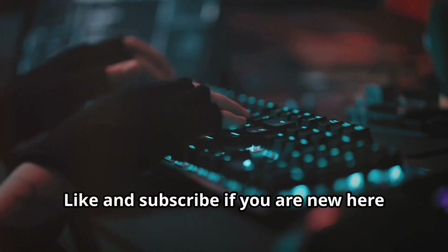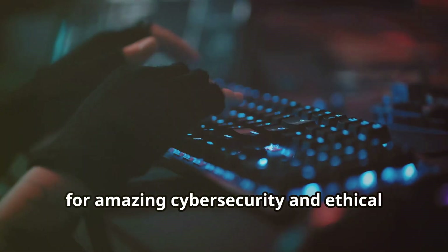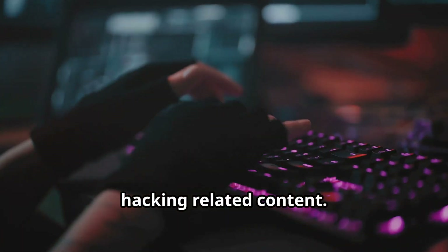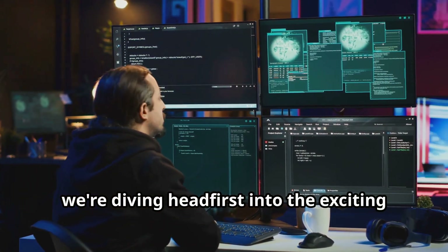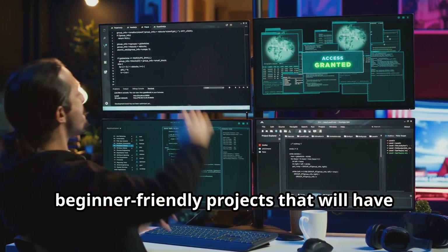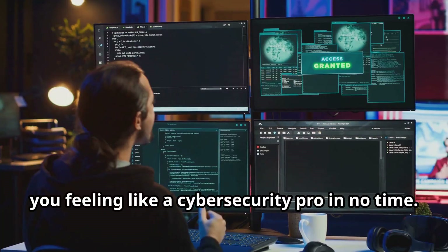Welcome back to CyberWorldYT — like and subscribe if you are new here for amazing cyber security and ethical hacking related content. Today we're diving head first into the exciting world of ethical hacking with 10 beginner-friendly projects that will have you feeling like a cyber security pro in no time.